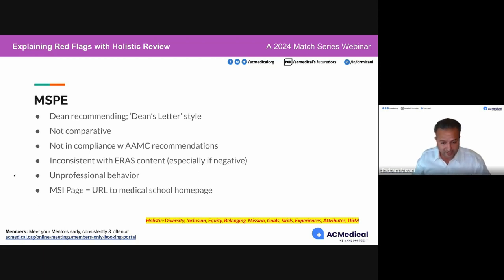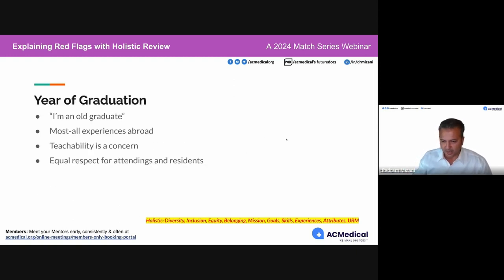Another issue — not so much a red flag but displeasing to readers — is if the medical school information page has a URL, especially a very long one, telling readers to go to that URL, or if it's a very short one going directly to the homepage. Both are not recommended. These are some of the most common MSPE red flags, and now that you know them, it takes proactive action to avoid them.